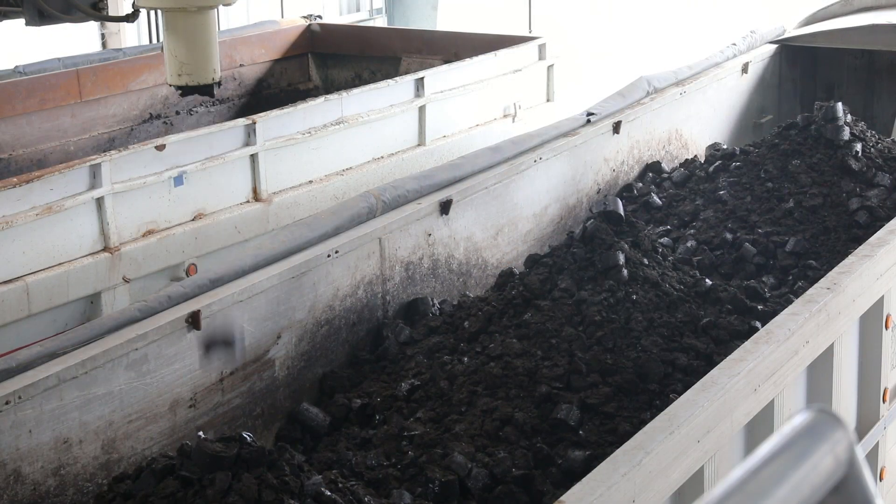The sludge resulting from the wastewater treatment process is used as filler in landfills.